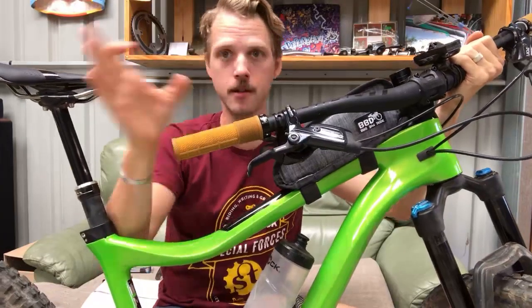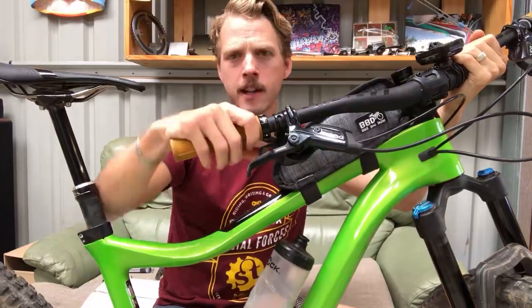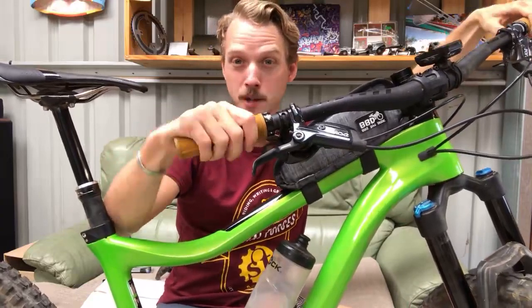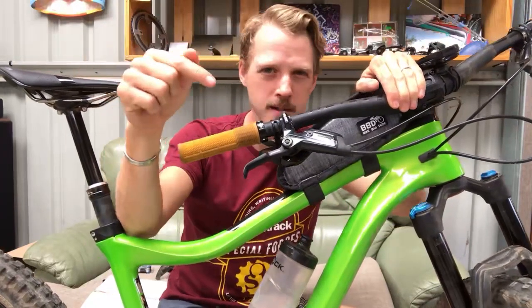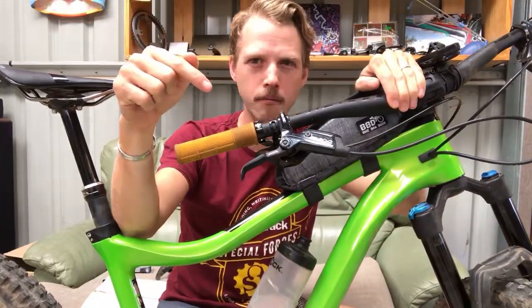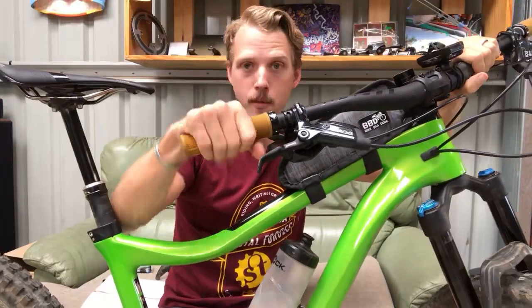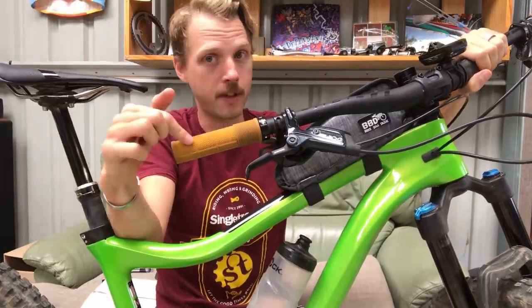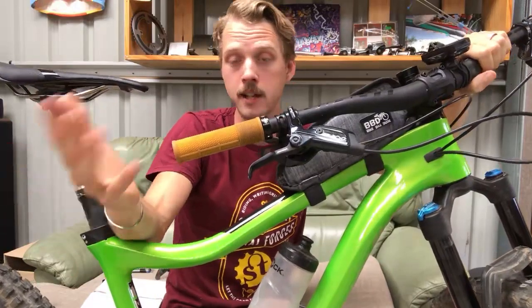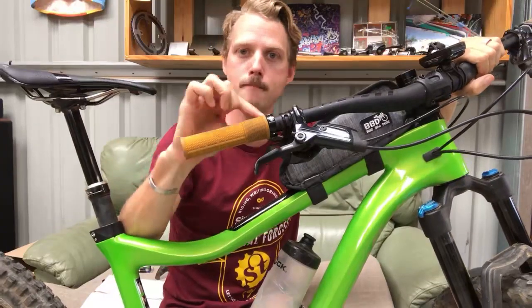The DMR Death Grips come in a couple of different versions - loads actually. This is the flange-less grip. Normally the traditional Death Grips have a big flange between the lock-on and the rubber grip, but I don't really like that because I've got little hands and the flange tends to catch my thumbs when I go to hit the shifter or the dropper post. These are flange-less and come in thick or thin - I've got the thin ones. It's soft compound - really nice, soft and tactile. It's got ridges underneath, a knurl pattern on top and a mushroom pattern on the inside.